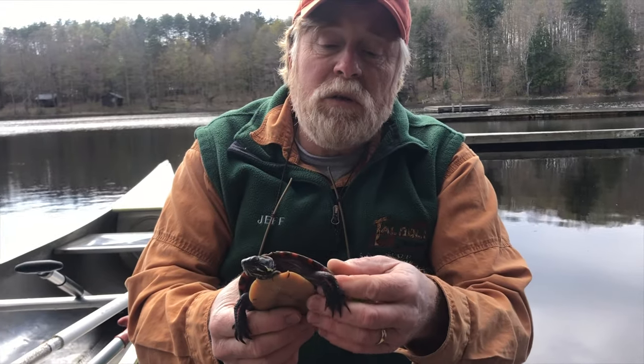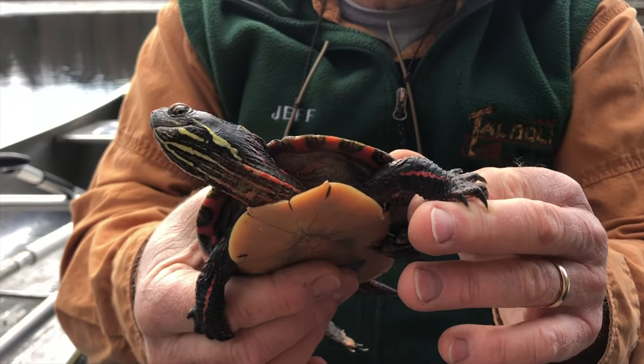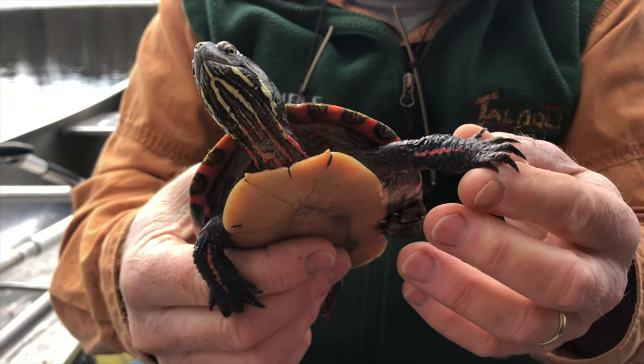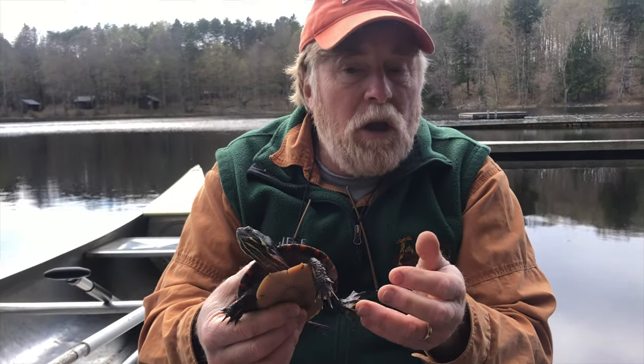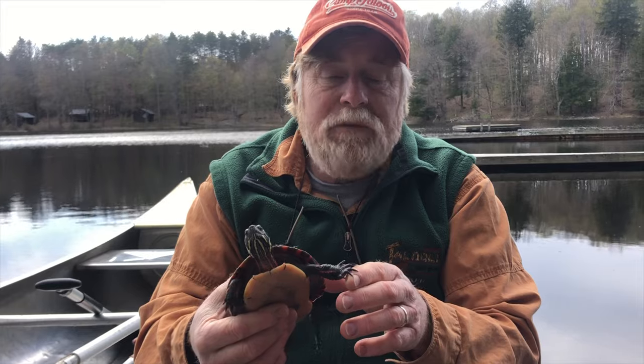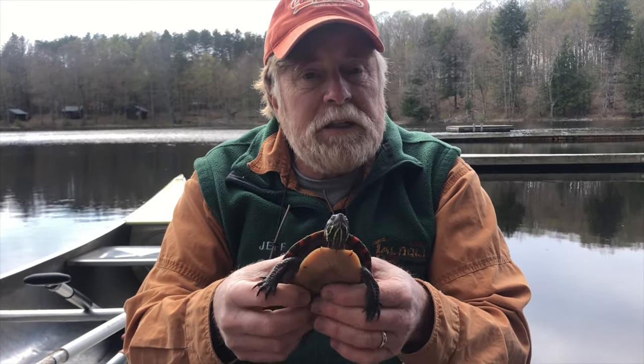Painted turtles like this really need to get out into the sunshine and warm their shell up to about 80 degrees in order to even be able to digest their food. So they're going to try to climb with these claws and get up onto the logs every day that they possibly can. These turtles also can cross a considerable amount of distance on land.